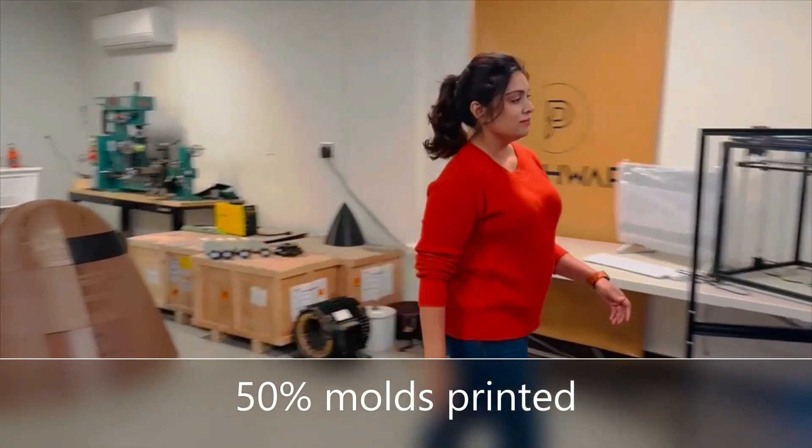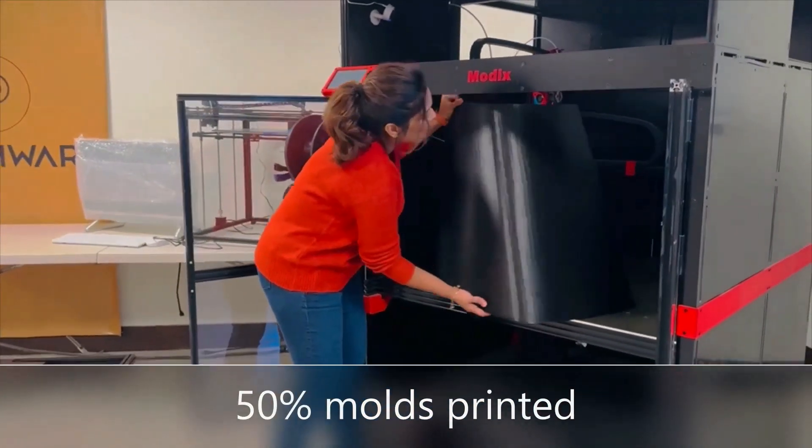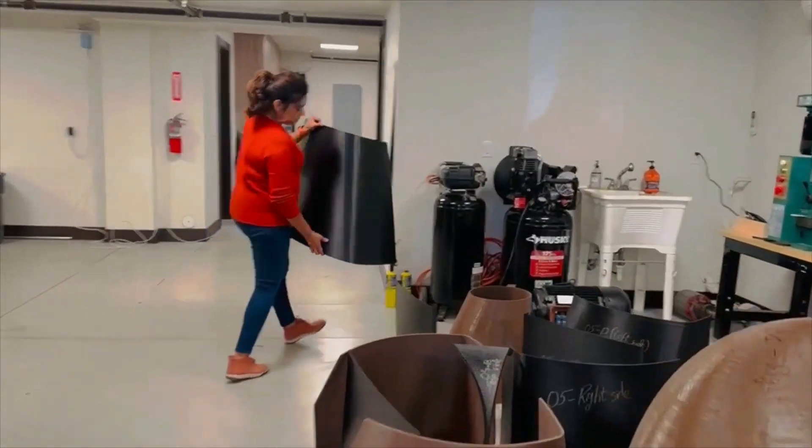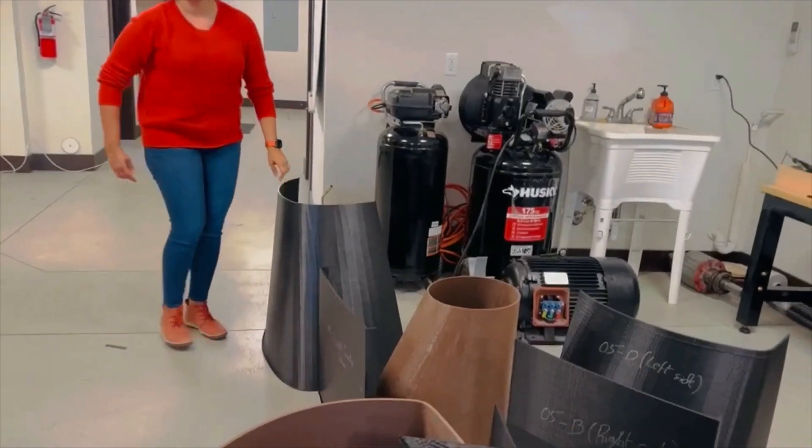Happy to share that it's all working as per the plan and we are getting closer to having our fuselage work. I'm excited to say that we have 50% of molds printed for our fuselage. We expect to complete printing by mid-November this year and then start laying up carbon fiber.